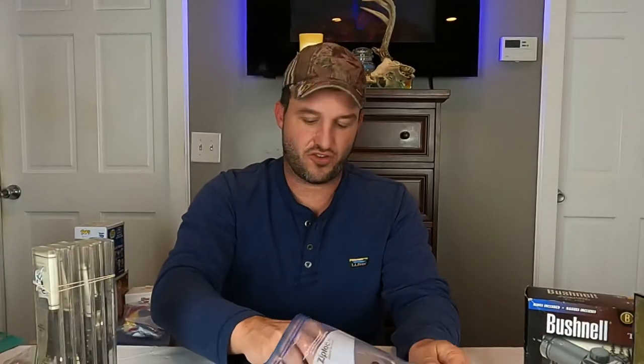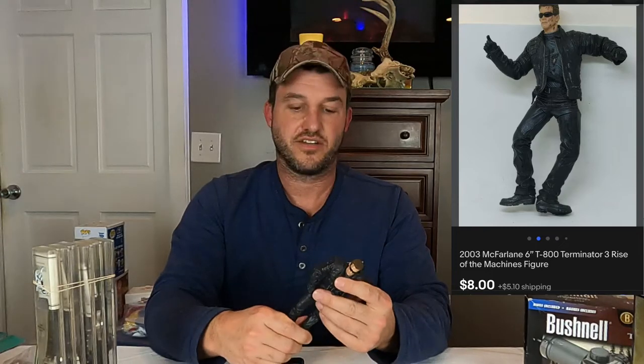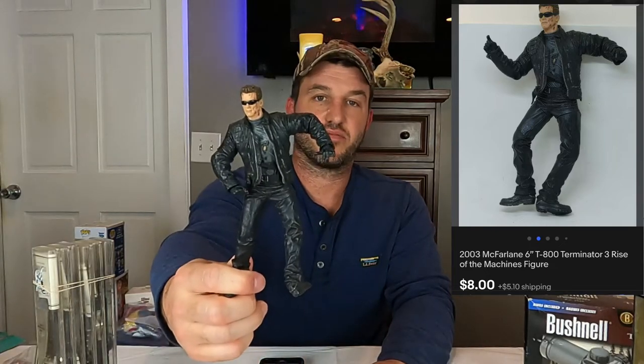This next thing here is the Terminator 3 T-800 Terminator action figure. This sold for $8 plus shipping.